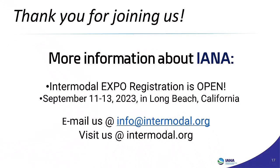Thank you, Gene. Just to remind everyone, Intermodal Expo registration is open — September 11 to 13, just a few short weeks away in Long Beach, California. If you have any questions, please feel free to email us at info@intermodal.org. Don't forget to visit the website. Thank you all very much, everyone have a great afternoon.